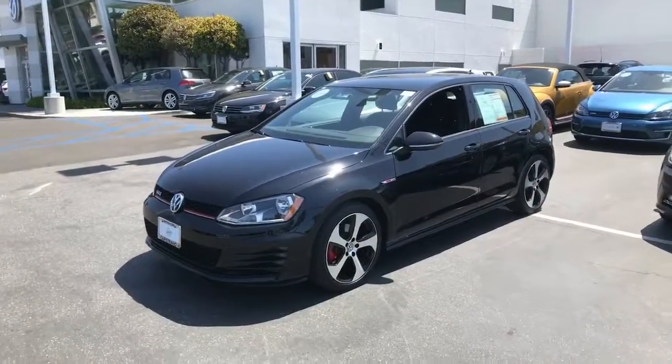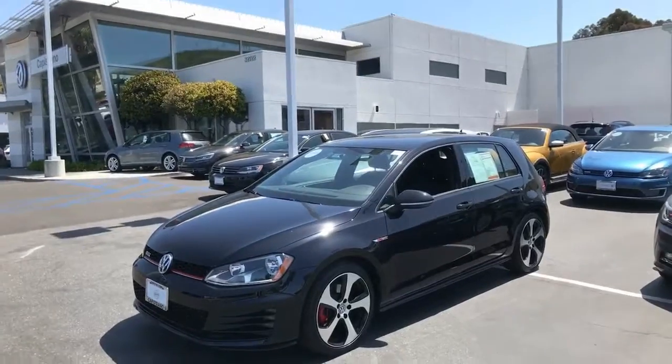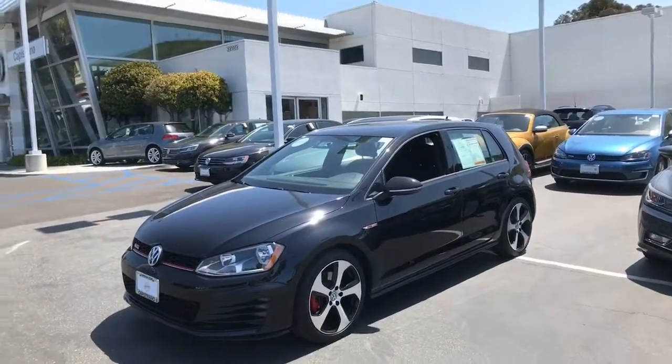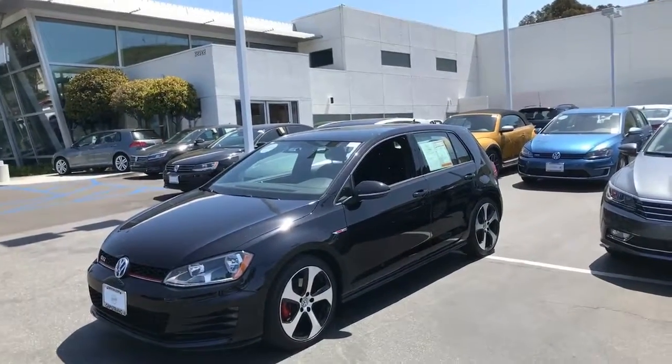Hey, this is Curtis over at Capital VW. What I have here for you is a slightly used GTI S. It has under 15,000 miles on it. It's certified, so you get the balance of the original warranty, which was three years, 36,000 miles.